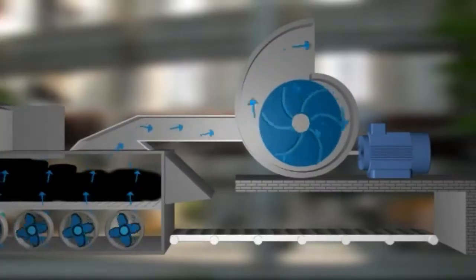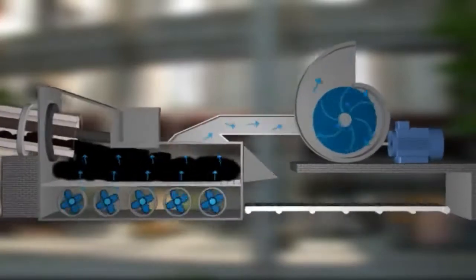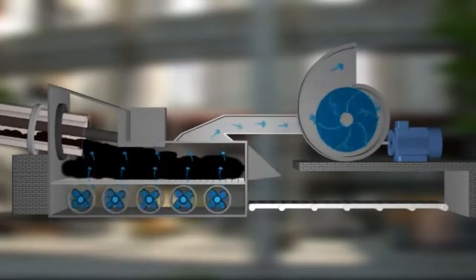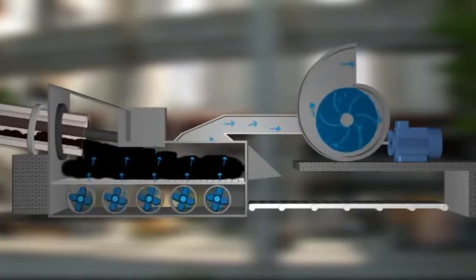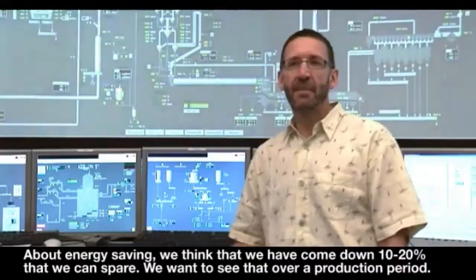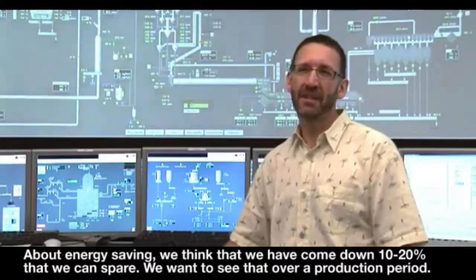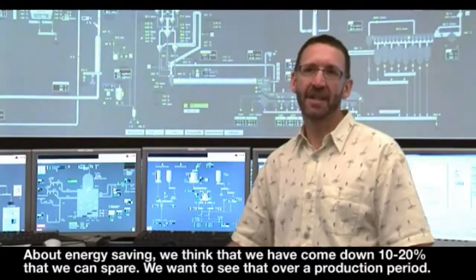The kiln exhaust fan is one of the largest consumers of energy in a cement plant. Controlling a kiln exhaust fan with an electric variable speed drive can result in significant energy savings. Jura Cement and ABB are planning to monitor the energy consumption and compare it against that consumed by the cascade drive. They estimate they can achieve 10–20% energy savings.